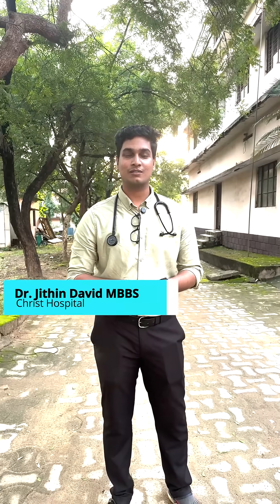Hi guys, I'm back with another video. Today the topic is the emergency tips that you should follow when seeing a person choking. This is Dr. Jidin David, junior resident at Christ Multi-Speciality Hospital, Chandrapur, and let's move straight to the topic.